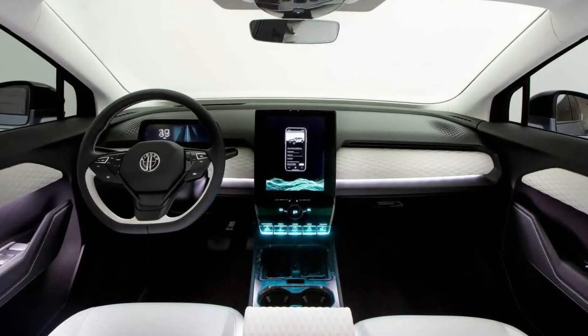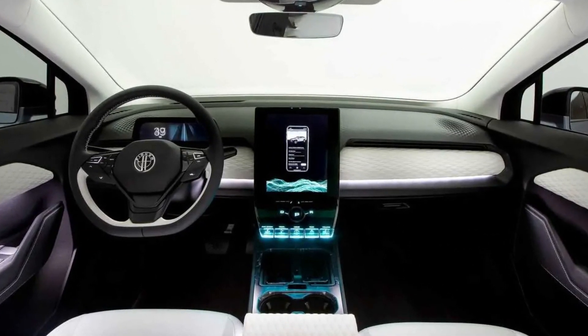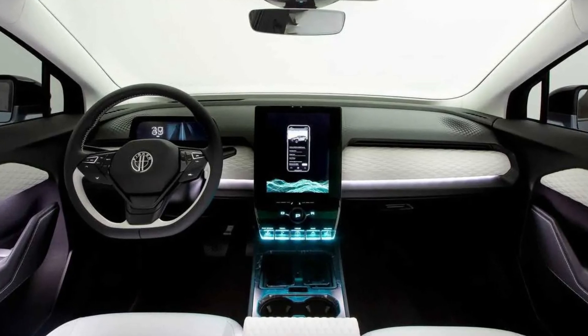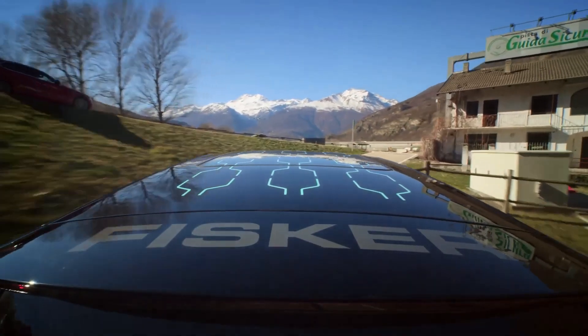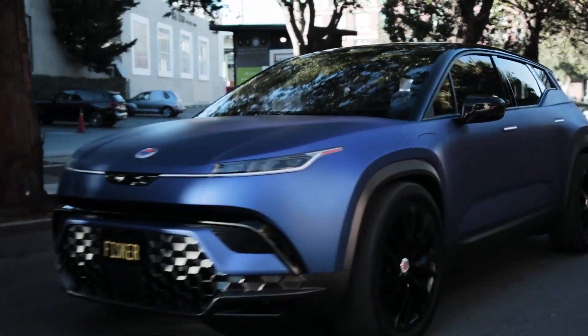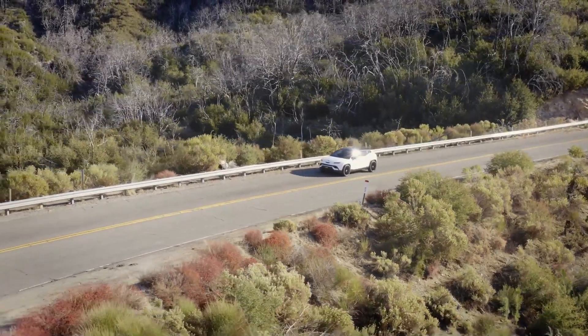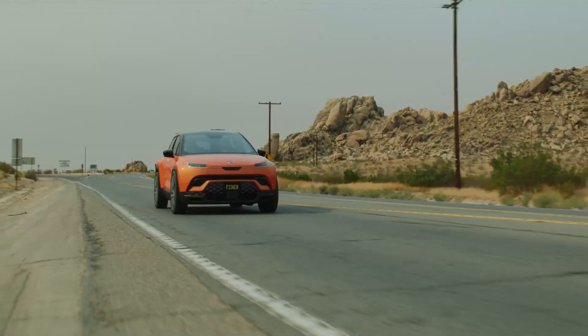The Ocean features a simplistic layout contrasted by some basic controls. The dashboard has a big touchscreen, a digital gauge cluster, and a white faux suede material that runs across it. However, the Ocean is promoted as a budget EV, so the number of high-end standard features is anticipated to be restricted. We can only hope that its backseat and cargo space are more functional than those in the company's previous doomed sedan.